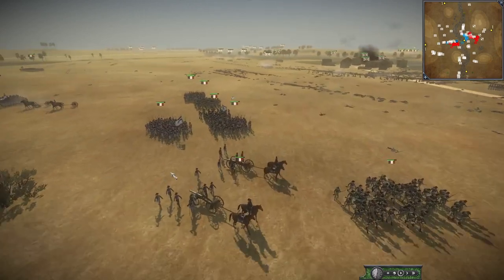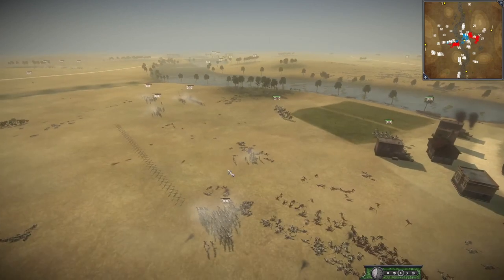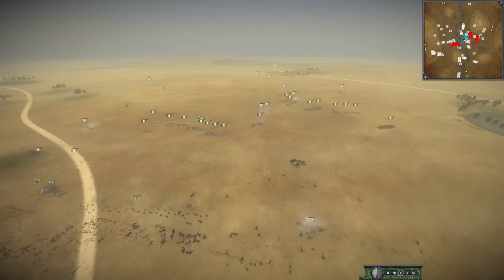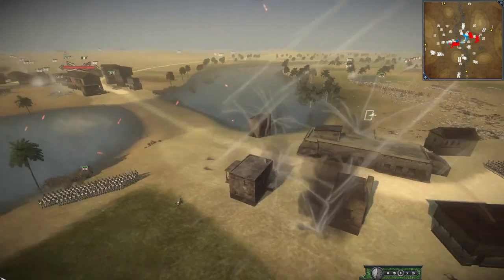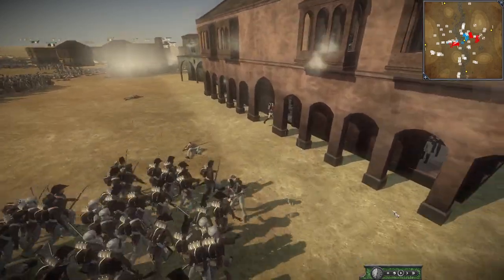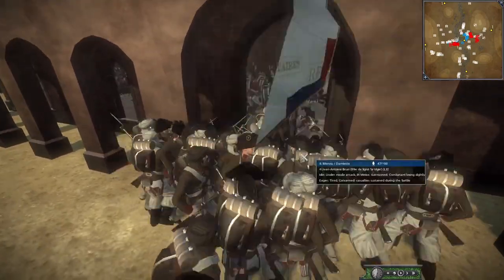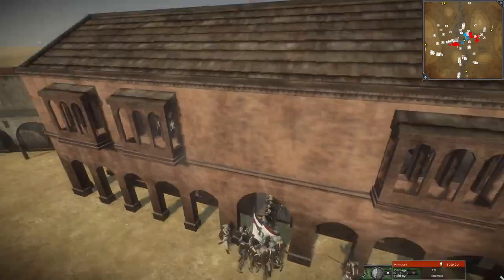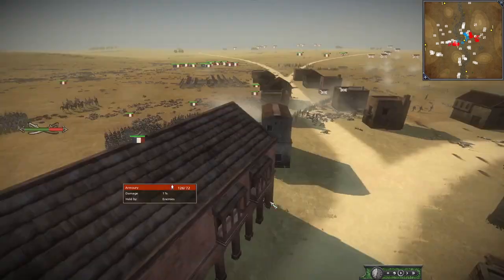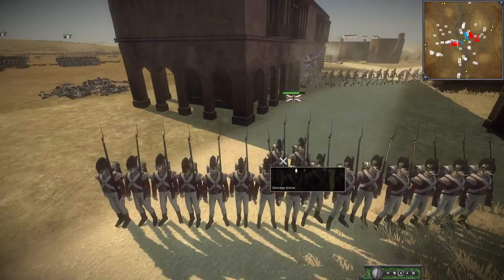The French have eight-pounders and more artillery — howitzers, four- and eight-pounders. The French are storming this building and the British are trying to pepper them outside. The French are storming in and it looks like the British are exiting from the other side of the building — the French may have been successful in taking this building, going in one side while the British go out the other.